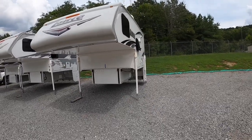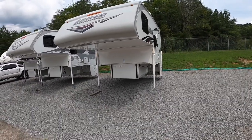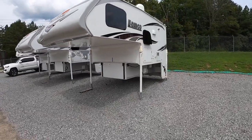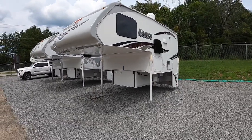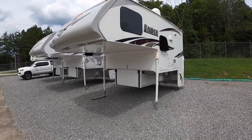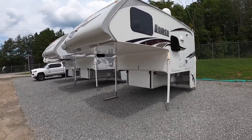This camper is designed for a three-quarter ton or one-ton short bed — your six-and-a-half or six-and-three-quarter foot bed models. Ford, Chevy, Dodge, GMC, doesn't matter — should fit them all. The weight on this one is 3,376 pounds dry and 3,665 pounds wet.